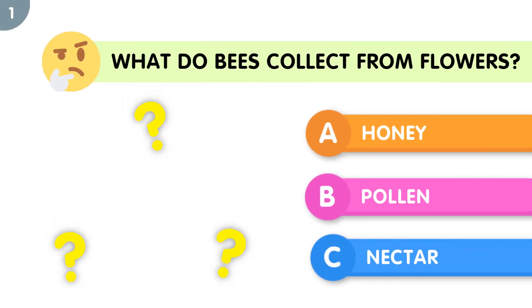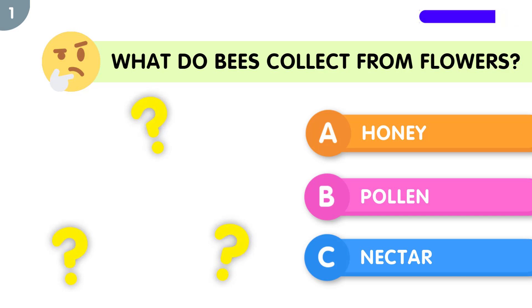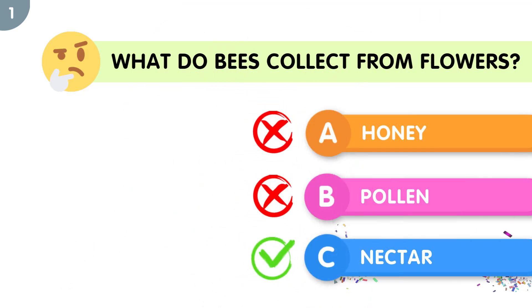What do bees collect from flowers? The correct answer is nectar.